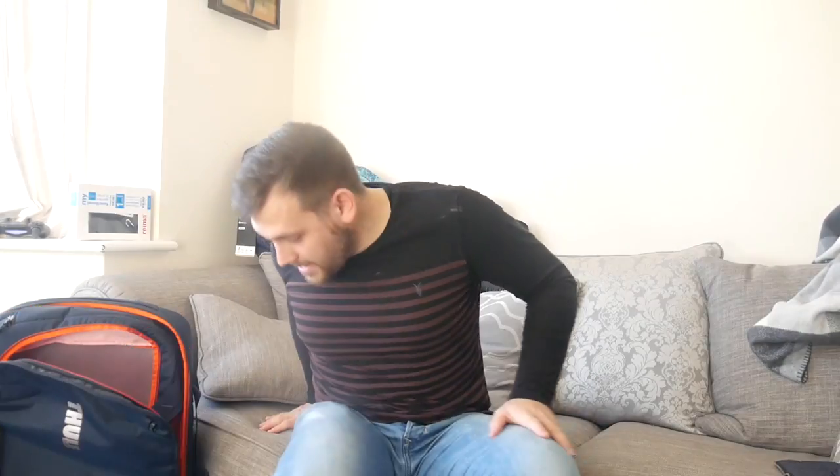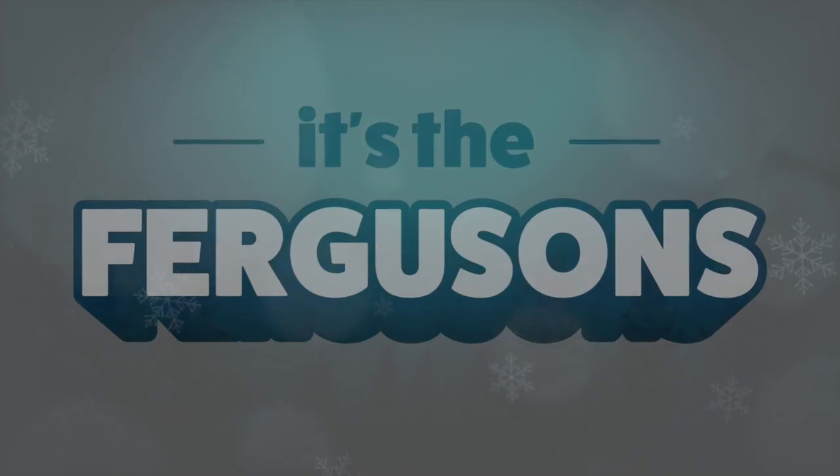Incredibly excitingly, in five days, the Fergusons are going skiing to the French Alps. We're going to a resort called Les Rosiers — it's on the Italian border, kind of just south of Mont Blanc or that region. And we're going with Peak Retreats, a fantastic tour operator. We've been skiing with them before and they're fabulous. But we thought we would share with you a few of the things that we're going to take with us.